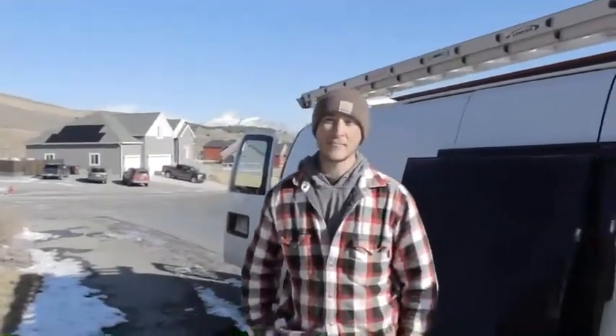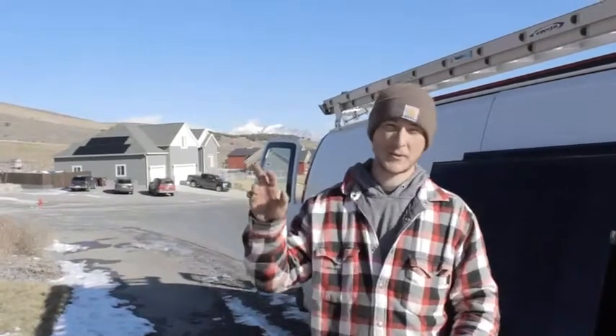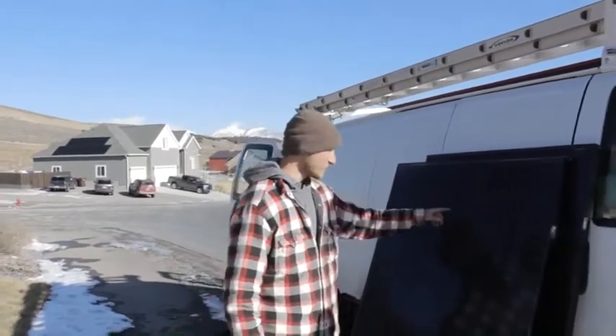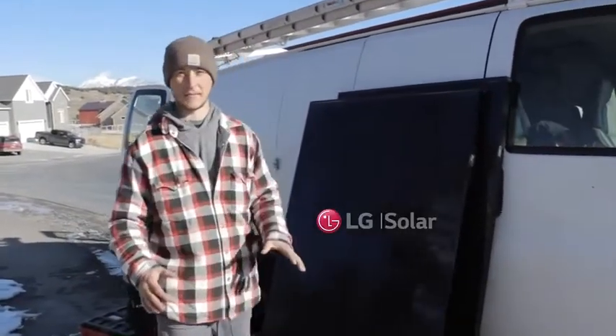Just to recap, we went ahead and swapped out those two panels that were broken. We were out of here in about 20 minutes, ready to go. That's one reason why I love using LG — they're a name brand manufacturer and they have a 25-year parts and labor warranty on them.